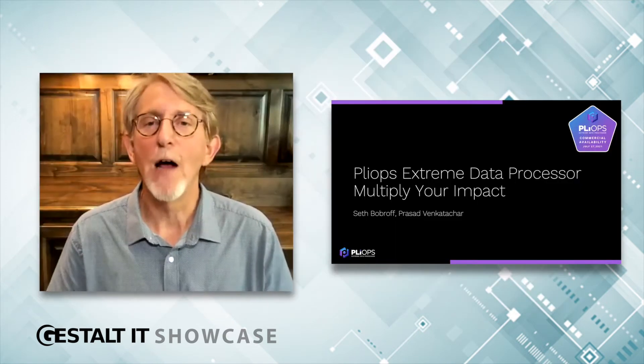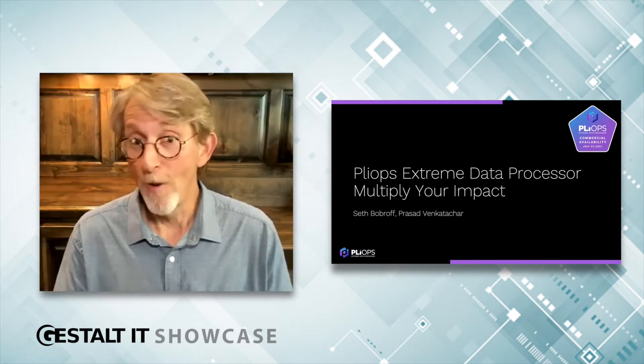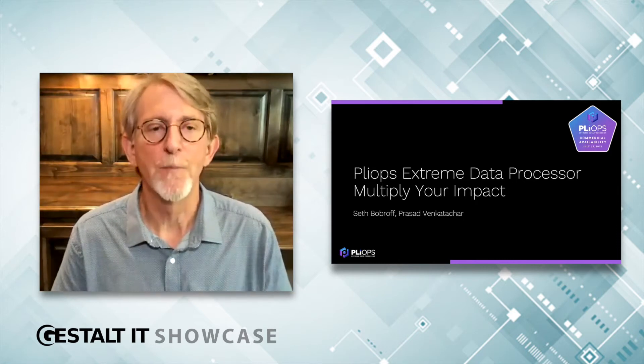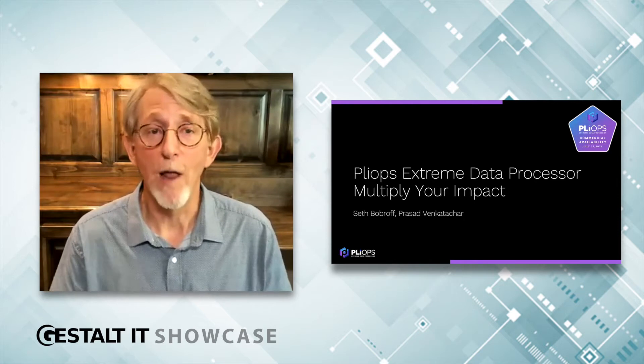I'd like to highlight we recently announced broad commercial availability on July 27th, so we're open for business. We had a huge launch event with well over 800 registrants. If you did not catch it, the replay is on our new website at PlyOps.com.